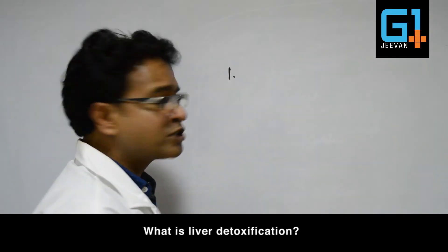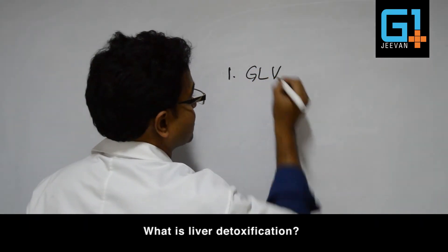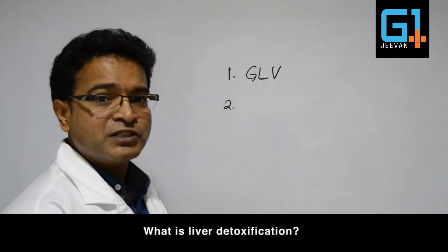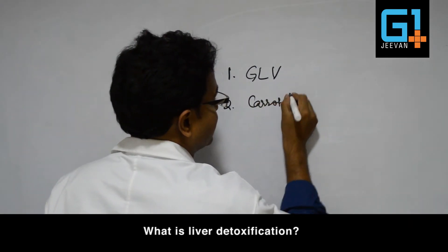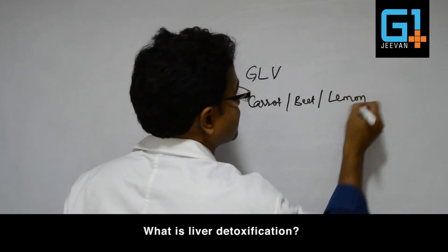To increase the process of elimination of toxins from the liver, we need to take certain foods. One of the most important foods is green leafy vegetables. Second, certain vegetables rich in vitamin A and C are also helpful — like carrot, beetroot, and lemon — all of them help in detoxification of the liver.